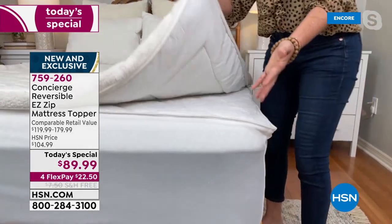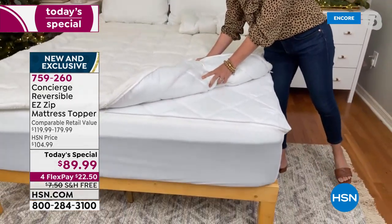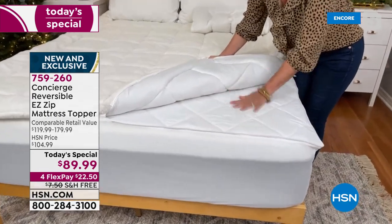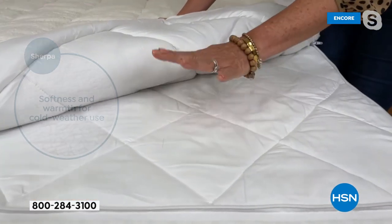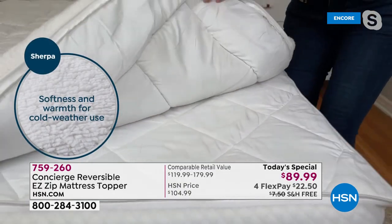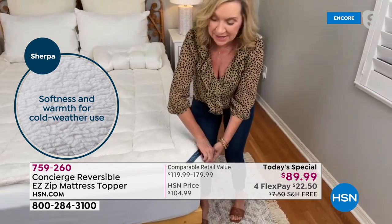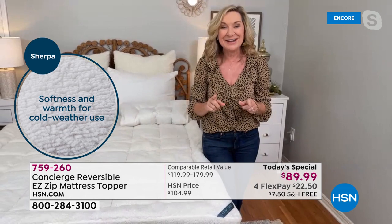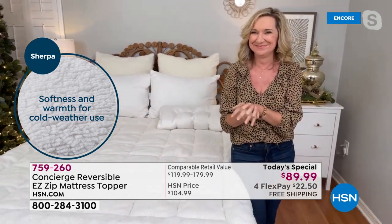Instead of struggling to get the sherpa off the corners, you simply unzip the top layer, throw it in the washer and dryer. Underneath is our comfort dry — for every hot sleeper, it's material just like your athletic wear, wicking heat and moisture away while you sleep so you'll sleep cooler, drier, and more comfortable. You don't have to choose — you get all of it in one.